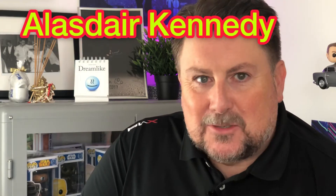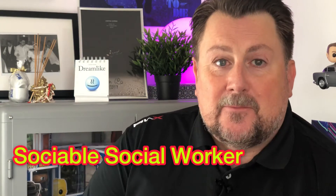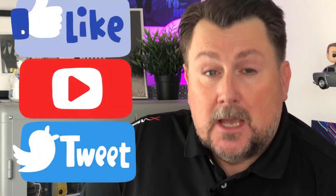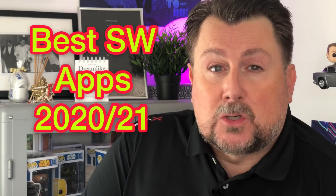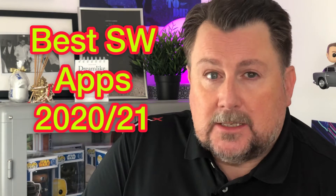Hi there, my name is Alastair Kennedy and I'm the Sociable Social Worker. I give practical advice to social workers, social work students, and those wanting to foster and adopt. In this video we're going to look at the best social work apps for 2020-2021.